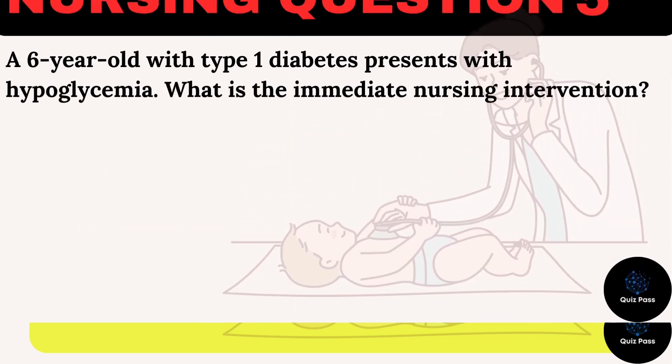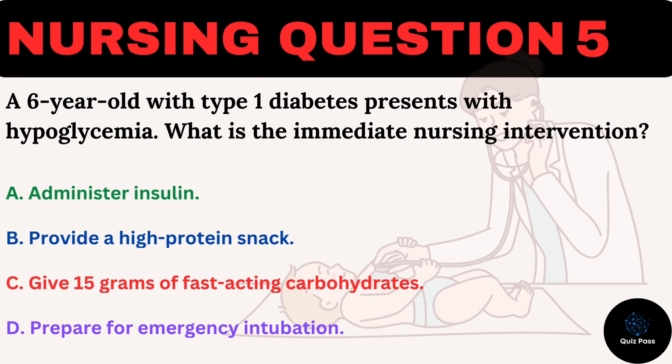A six-year-old with type 1 diabetes presents with hypoglycemia. What is the immediate nursing intervention? A. Administer insulin. B. Provide a high-protein snack. C. Give 15 grams of fast-acting carbohydrates. D. Prepare for emergency intubation.